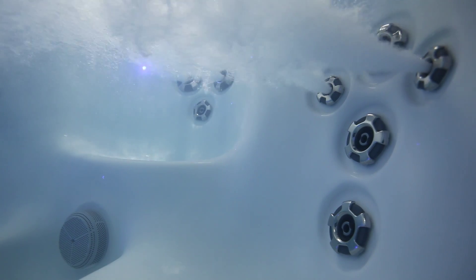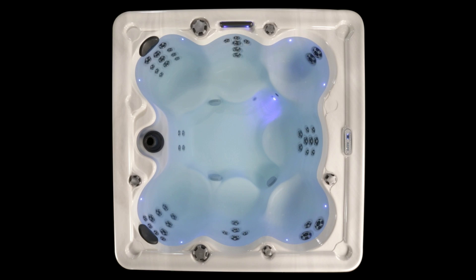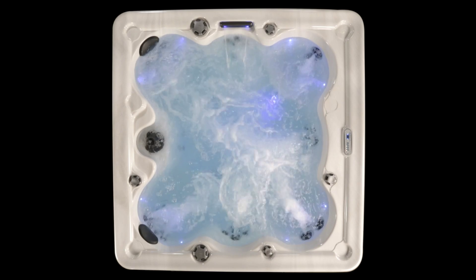Keeping it real, the Vegas is a great party tub for you and all of your friends. It runs on 240 volts and 30 or 50 amp service. It's a two pump unit, so it can power lots of water moving in lots of places at the same time, pleasing everyone in the tub.